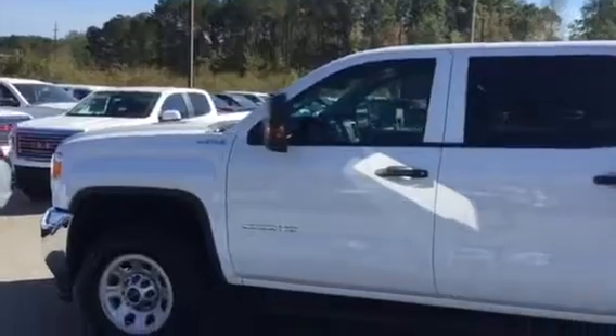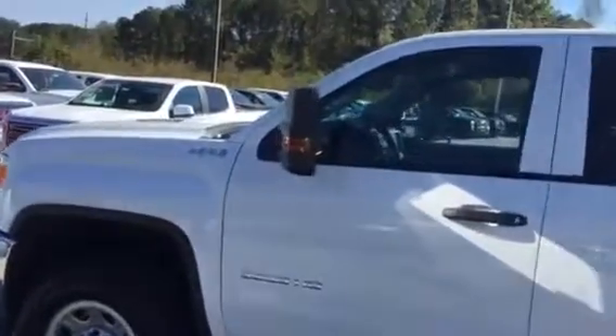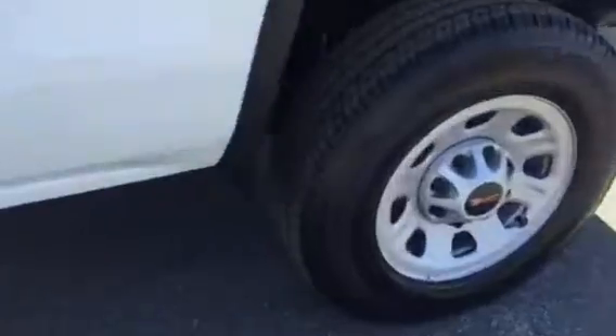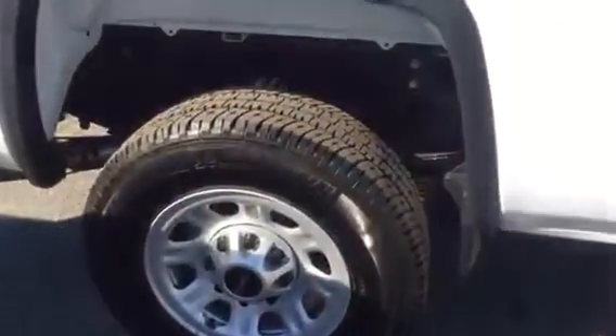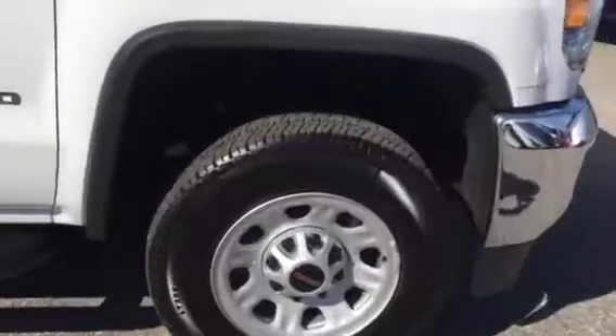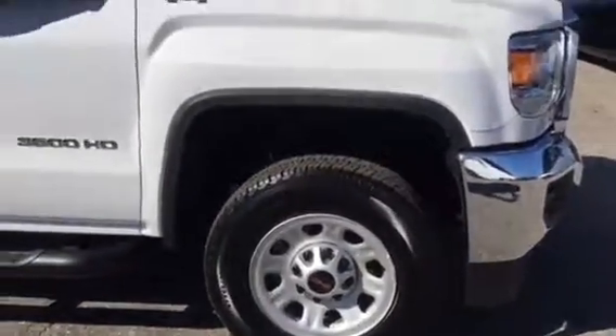Diesel eight cylinder, comes with the engine block heater and exhaust brake — should come in handy when you're working hard. Everything is brand new on this vehicle, can't go wrong. The bank is making great deals on brand new vehicles, especially if you have any credit challenges — the bank can definitely work some things out for you.